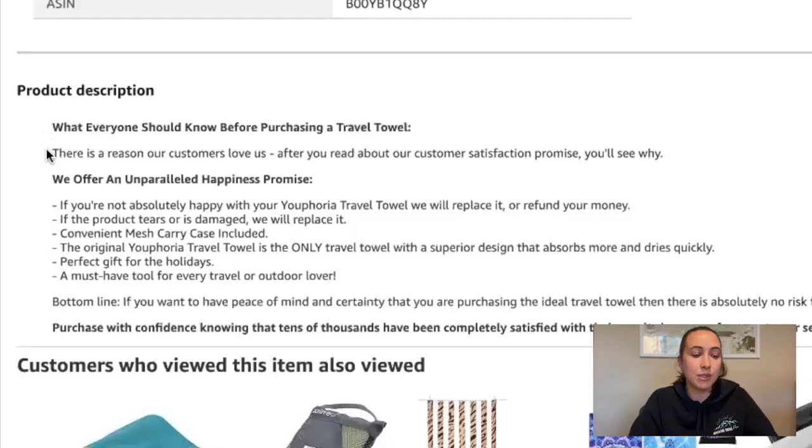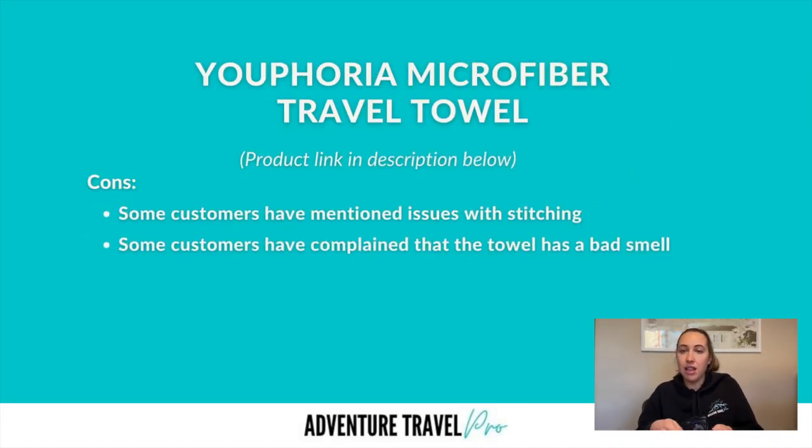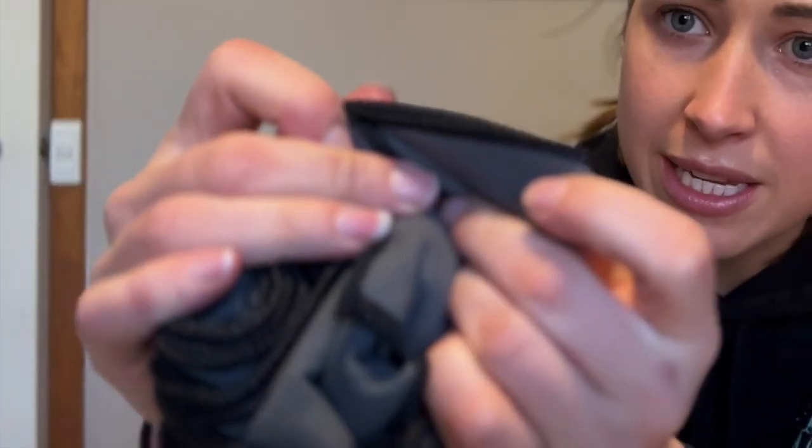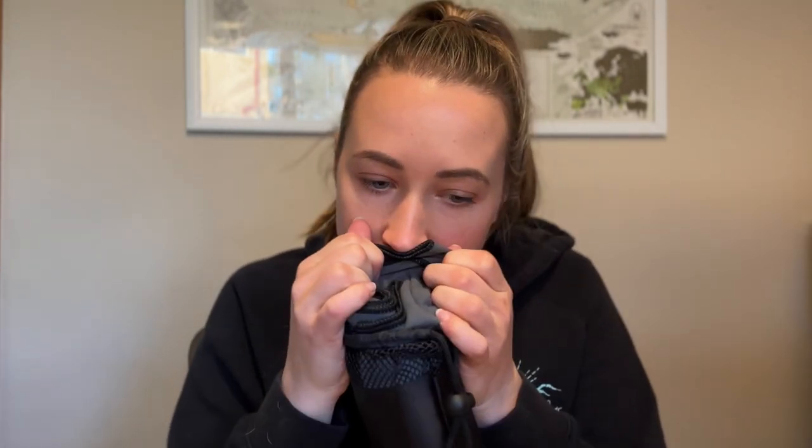Euphoria has really good customer service and they pride themselves on it. If you experience any issues with the product, they seem very responsive and willing to help sort that out. The only negatives I could see were that some customers say the stitching was quite bad or that the towel had a bit of a smell. But with my towel, I haven't noticed any stitching issues, and it doesn't smell bad. I think if you just wash the towel one or two times before you use it, any smell issue should be fine.